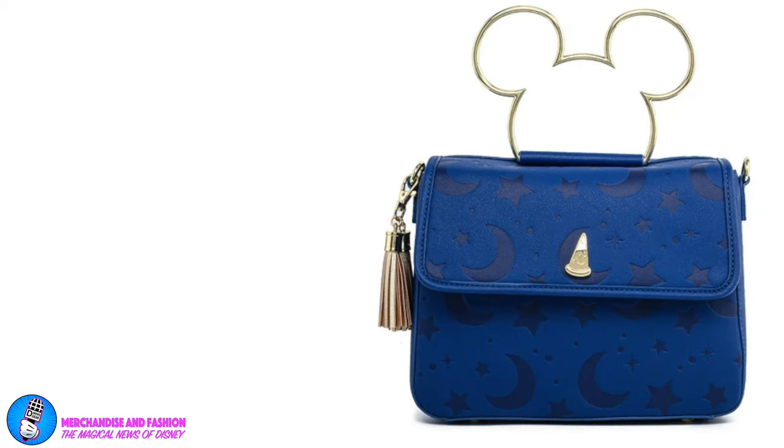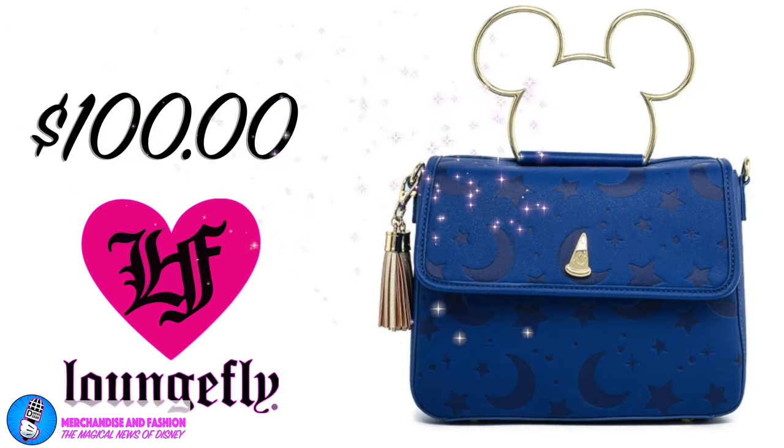At number 4, it's the Disney Fantasia Crossbody Bag. With a midnight sky of moons and stars along with gold accents, this crossbody bag is as awe-inspiring and thrilling as the movie. Bring the awe and magic into your wardrobe with the Disney Fantasia Crossbody Bag. Available for $100 at loungefly.com.